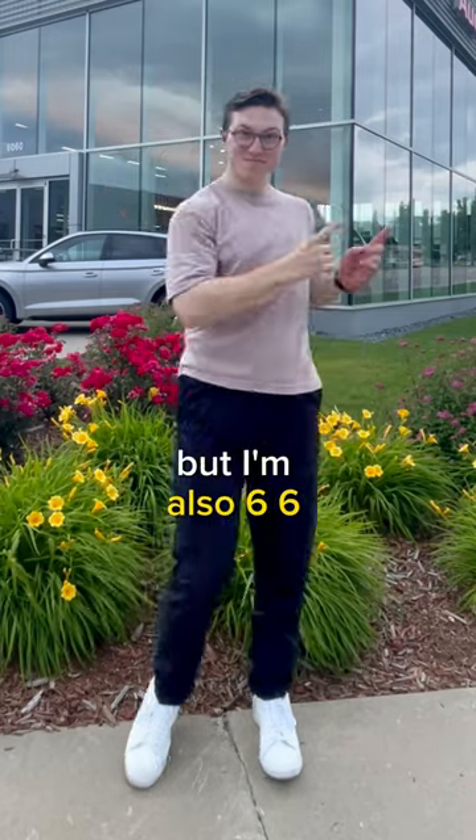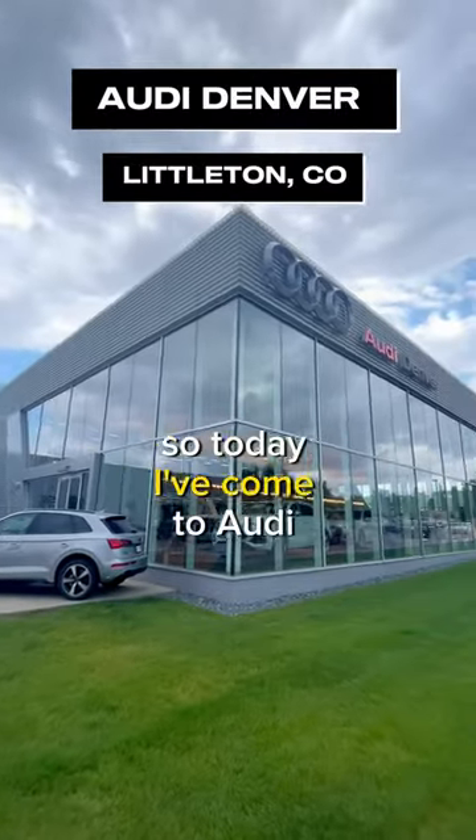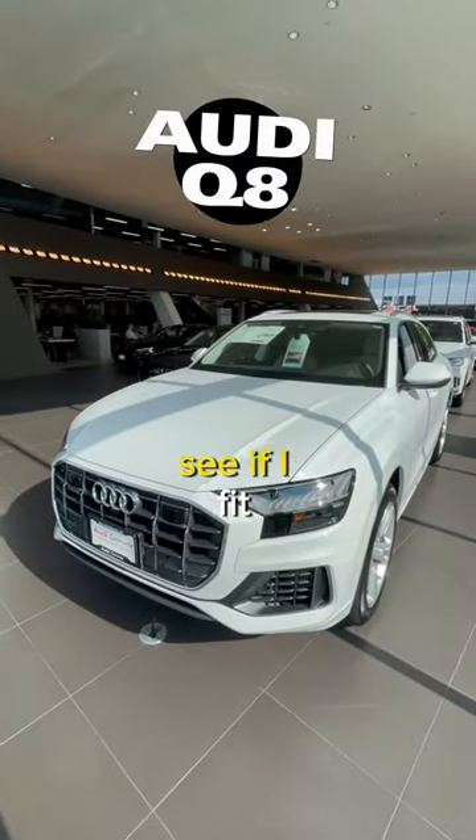I'm a car enthusiast, but I'm also 6'6", and on a hunt to find cars that I fit in. So today I've come to Audi Denver to check out the Audi Q8 to see if I fit.